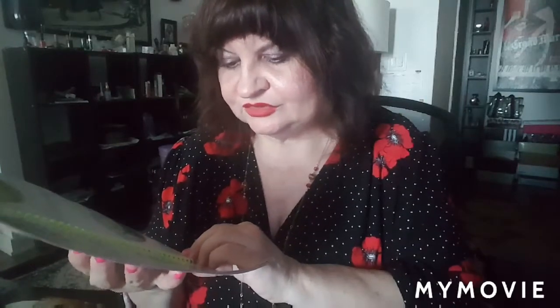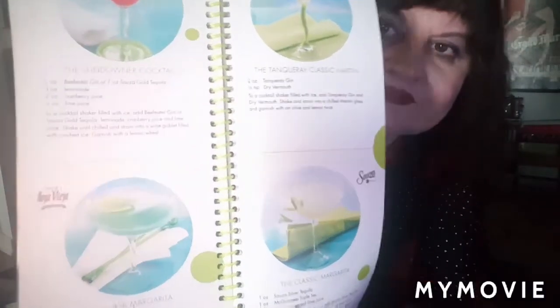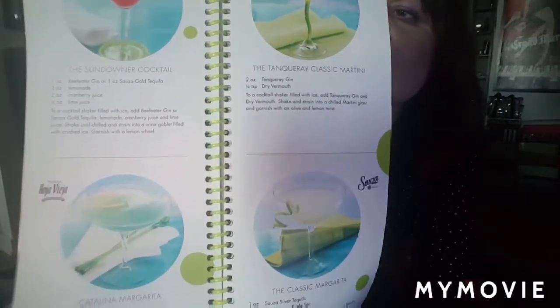Then it goes Raspberry Ricky, Tip of the Iceberg, the Vanilla Sky, and then cheers and gadgets with tequila and gin. Lychee Spritzer, Lychee Mocktail, the Sundowner Cocktail, Catalina Margarita, the Classic Margarita, the Tanqueray Classic Martini — you can hit pause and read it. Rude Cosmo, Jose Cuervo Margarita, Melon Margarita, and Wild Thing. Tips: avoid over-ripe mangoes mushy to the touch.